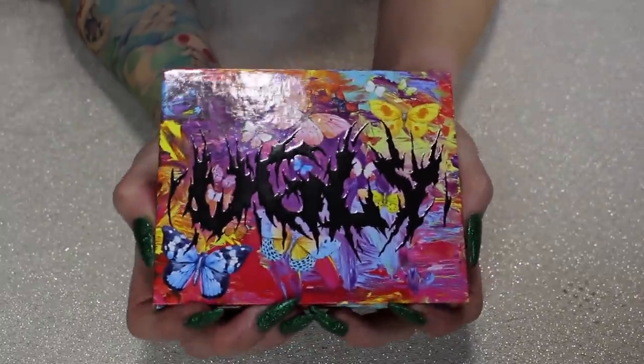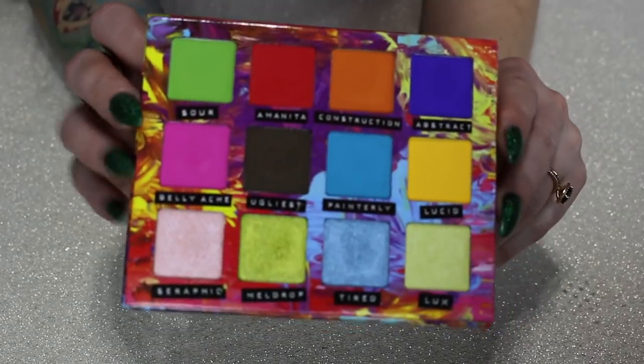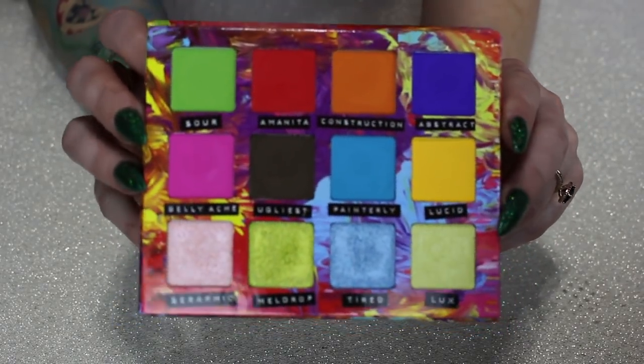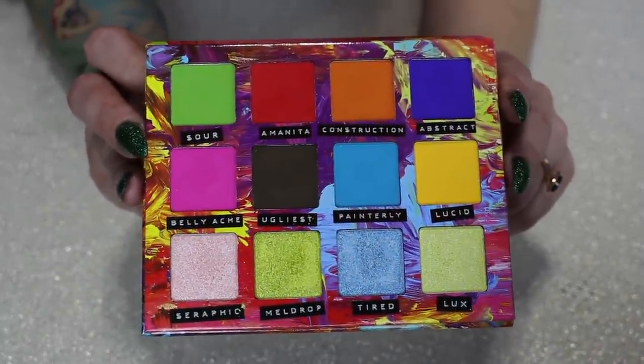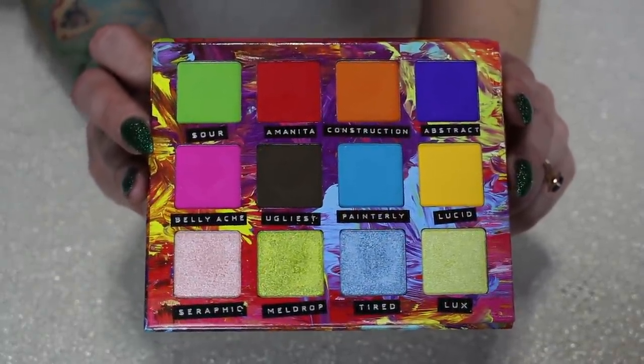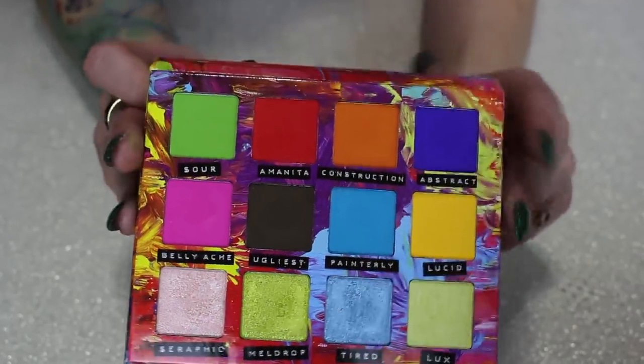Moving on — this is my Likely Makeup Ugly palette. I just got myself this recently and I've already done a bunch of videos with it. It's very chaotic, colorful, and amazing. They blend so good and the shimmers are very metallic — very bright. I like them a lot, so I'm definitely keeping it.